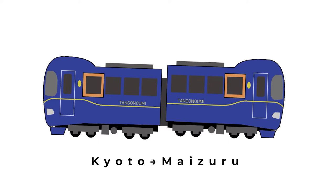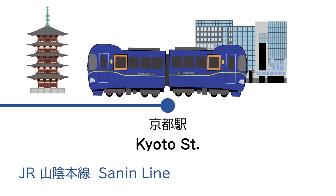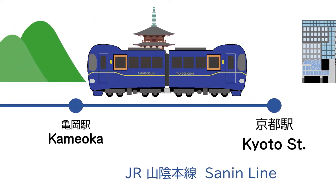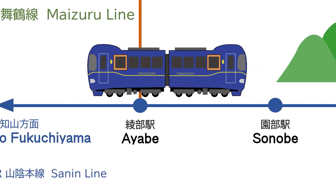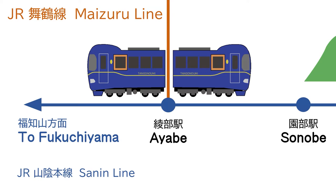Thus, let's begin. We will introduce the way to Maizuru from Kyoto Station by railway first. It takes about 2 hours using a limited express train from Kyoto Station. From Kyoto Station to Maizuru, you will use the Sanin Line and Maizuru Line. Please be aware that you may need to change your train at Ayabe on your journey to Maizuru.